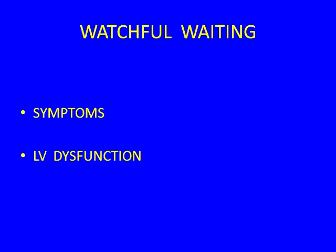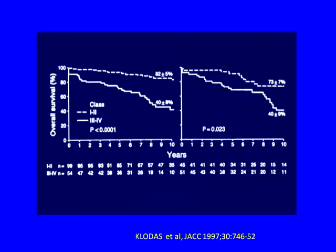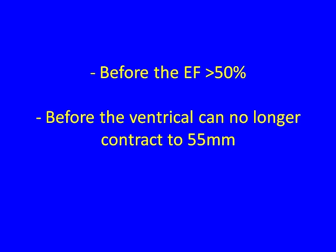The triggers for AR are the same: symptoms or LV dysfunction. Elizabeth Clotus showed that even with a normal ejection fraction, if significant symptoms develop before surgery, it impacts outcomes — anything more than Class II symptoms is an indication for the OR. You want them to go before the EF falls below 50%, and before the ventricle can no longer contract to 55 millimeters in end-systolic dimension, as both impact prognosis.